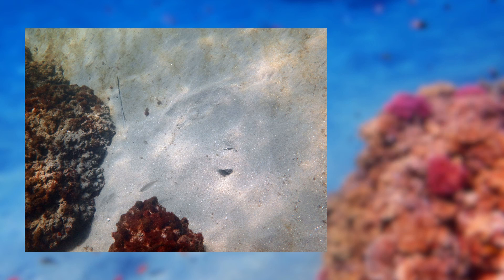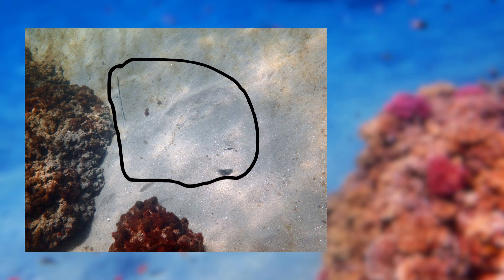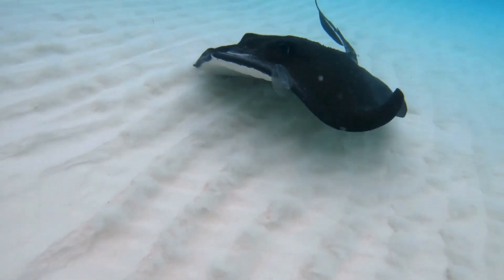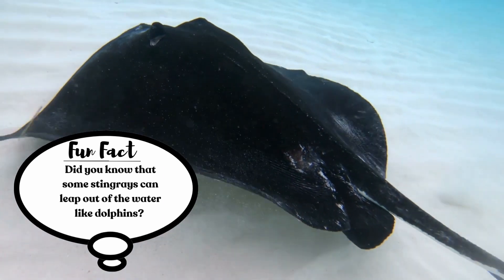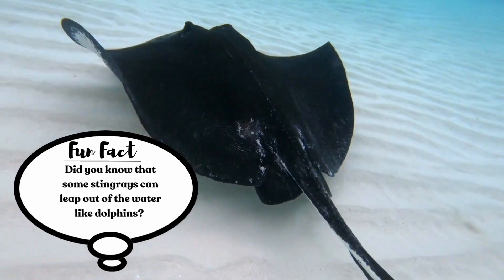Did you find it? Fun fact! Did you know that some stingrays can leap out of the water like dolphins? No way!